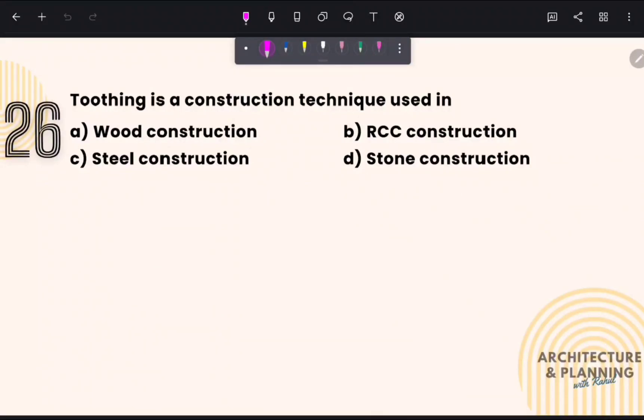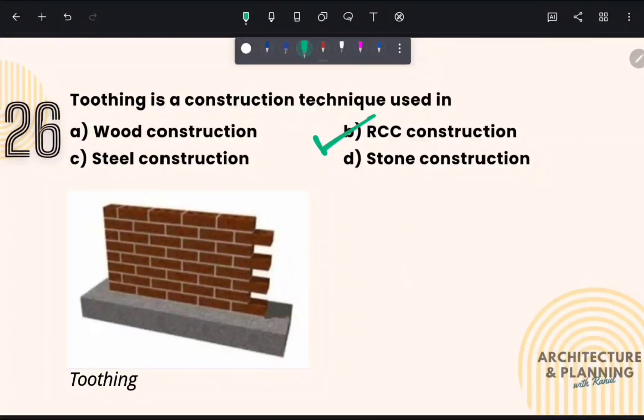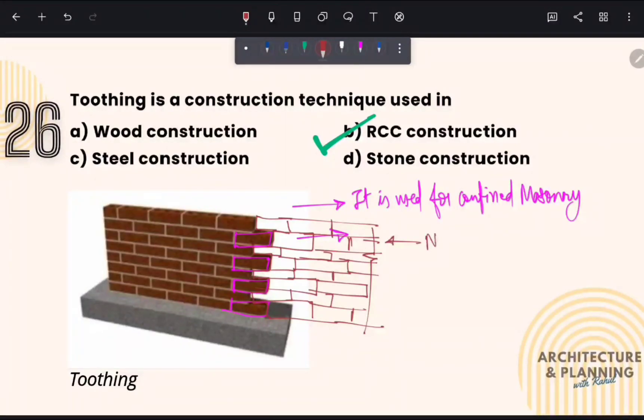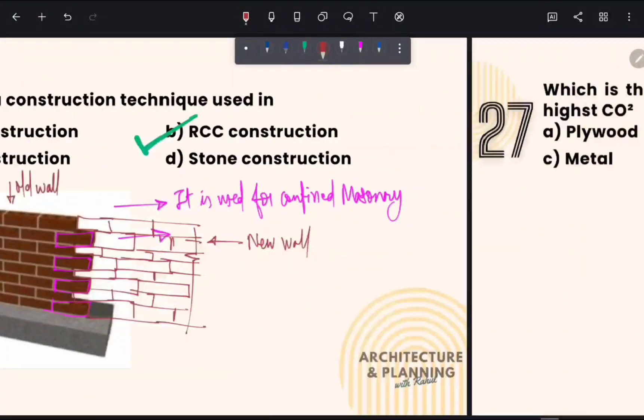Toothing is a construction technique used in brick masonry and RCC construction. Therefore, the correct answer is option number B. In toothing, alternate courses of brick masonry are extended by one brick. This is done for confined masonry, and it accommodates delays in construction due to material unavailability, bad weather, or other situations — allowing a proper joint between the old wall and the new wall.